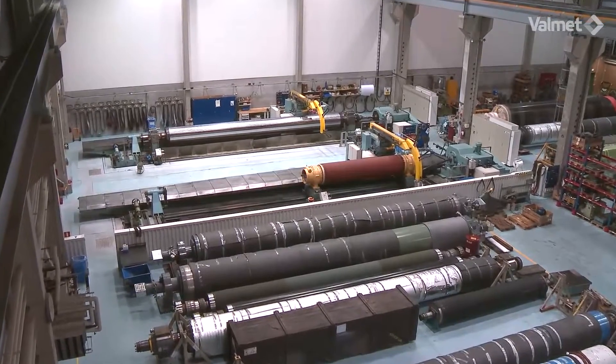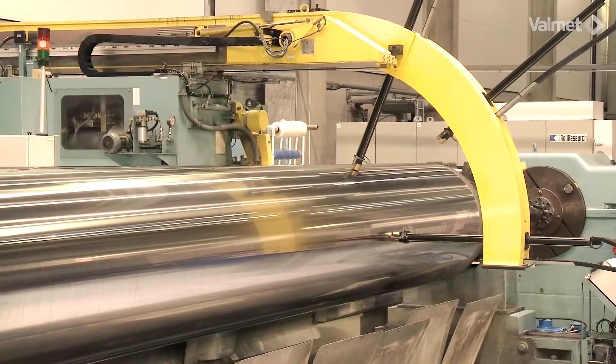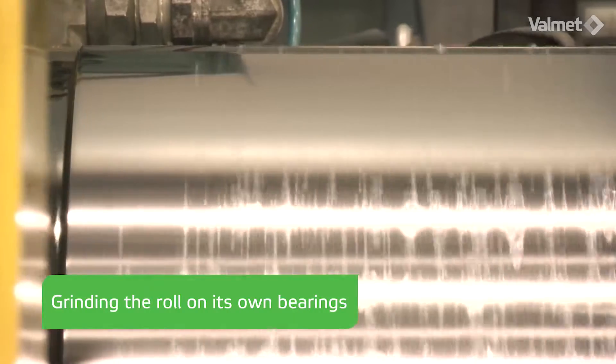I have been working as a grinding machine operator for 10 years. With these modern Valmet grinding machines, we can measure and finish our customers' rolls with an accuracy which was not even possible before. Within the machine's 3D compensation features, we can reach the tight tolerance targets even when grinding the roll on its own bearings.